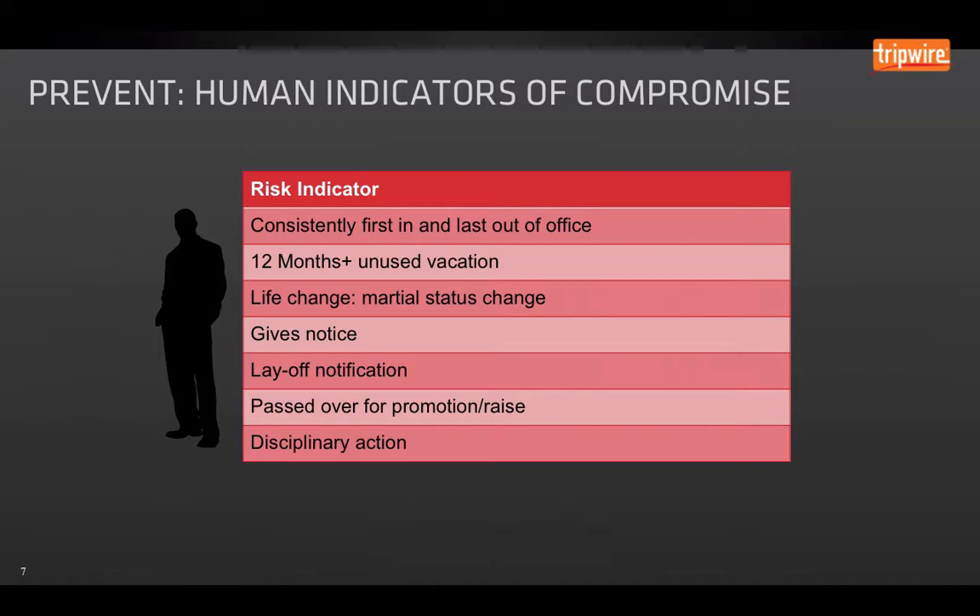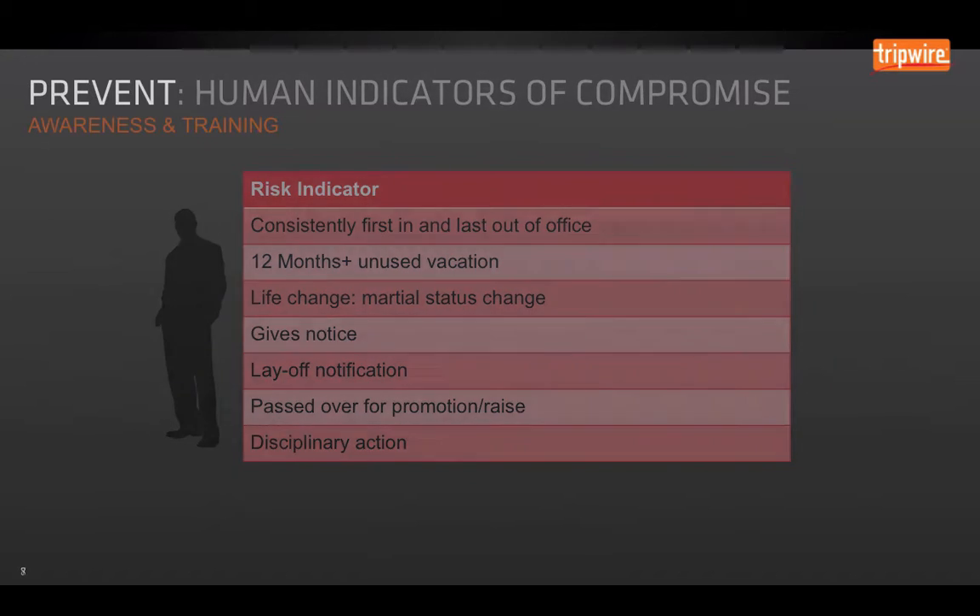Some examples of human indicators of compromise: consistently being first in and last out of the office, which can be detected on key fob systems. If there are 12 months of unused vacation, that's usually a sign of a control issue — no one else has reviewed their work or it hasn't been handed off. If there's a life change, if they've given notice, or there are layoff notifications in the company — when you bring all these components together, they help identify a pattern of risk for employees you may want to put on a watch list.